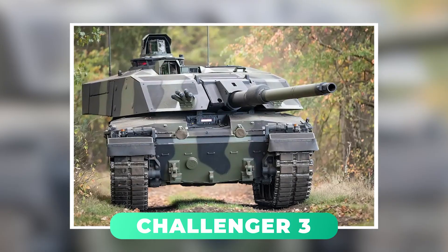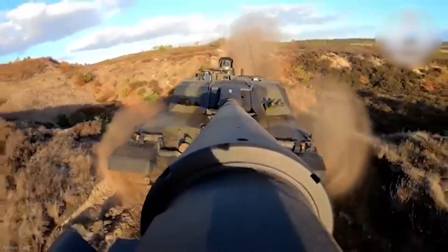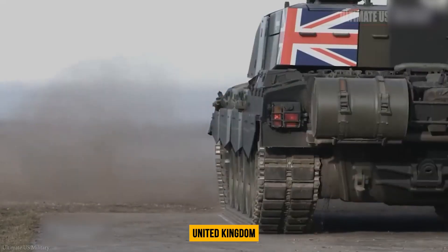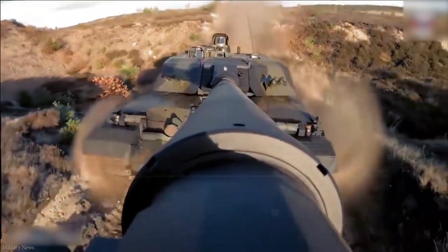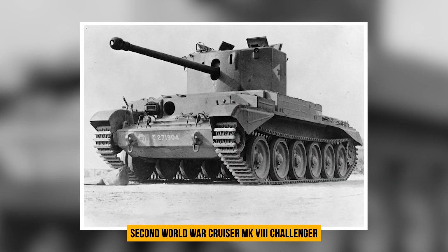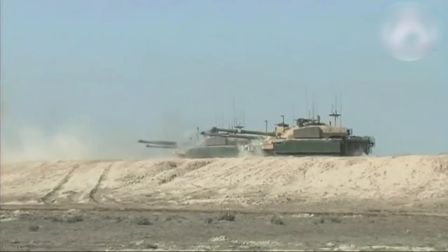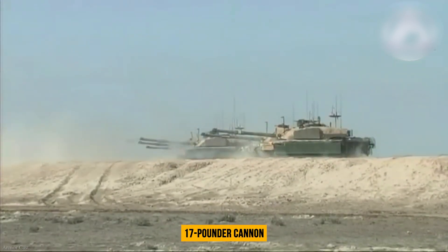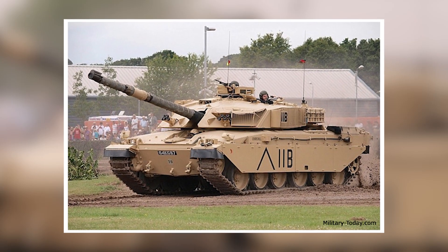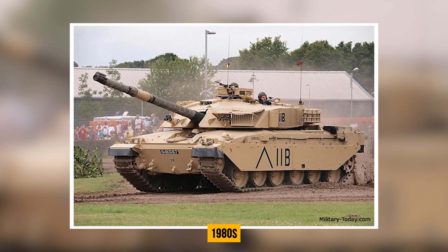The British Army is getting ready to start producing the Challenger 3 tank, according to a news statement from the Ministry of Defense in the United Kingdom. The Challenger 3 will be the fourth tank to use the Challenger nickname, with the very first being the Second World War Cruiser MK8 Challenger, built on the Cromwell tank chassis and equipped with a 17-pounder cannon. The second was the Challenger 1, which served as the British Army's main battle tank from the early 1980s until the mid-1990s, when it was replaced by the Challenger 2.